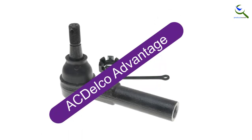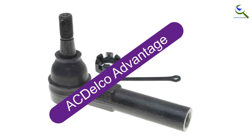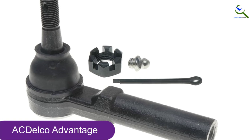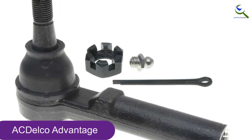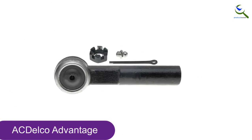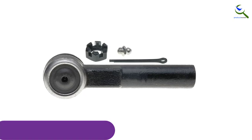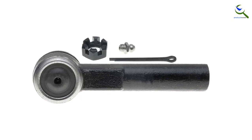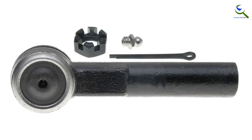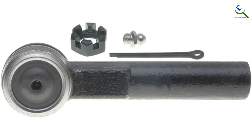Moving on at number 4, we have AC Delco Advantage Tie Rod End. The AC Delco Advantage 46A0707A Outer Steering Tie Rod End offers superb strength for durability, consistent torque for smooth operation, and low friction double bearing for high impact resistance. Its full ball stud undergoes extreme impact, wear, and fatigue testing to ensure quality and durability. This tie rod end is designed to provide excellent performance and long-lasting use.